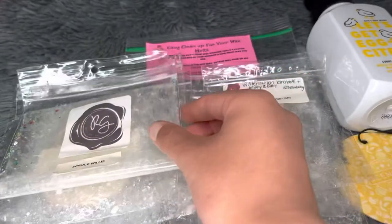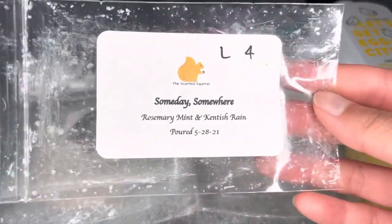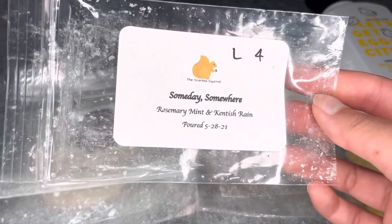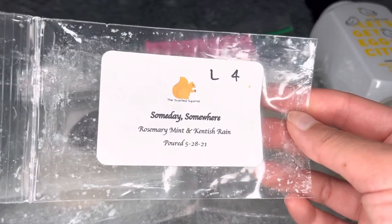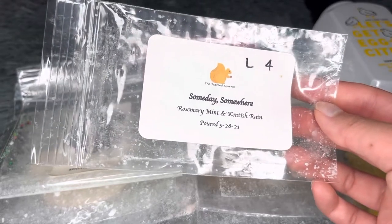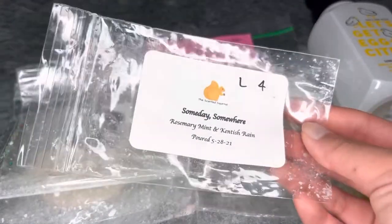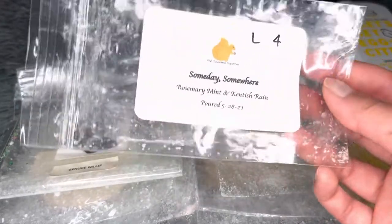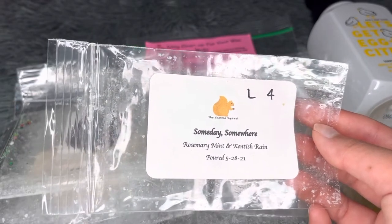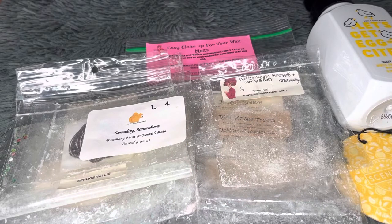Also from The Scented Squirrel — Someday Somewhere, which is rosemary mint and Kentish rain. On cold this smelled really beautiful with a lovely aquatic rain note. Unfortunately it threw pretty light on warm — only about four hours — even after testing different warmers. Not a repurchase, but it's a great reminder that cold throw doesn't always predict warm performance, and vice versa.